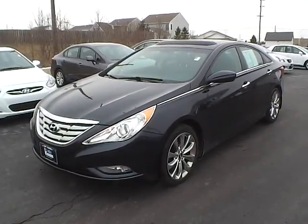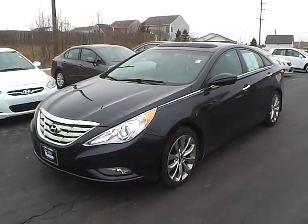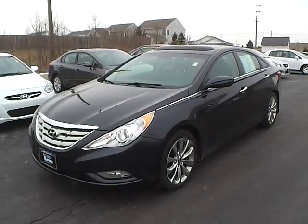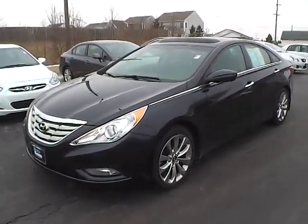Today's video is on a 2012 Hyundai Sonata. The vehicle is Pacific Blue Pearl over a grey interior. It currently has 15,561 miles and is covered by a factory warranty.